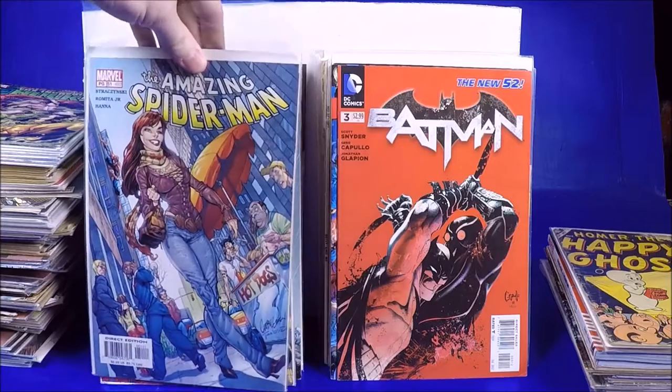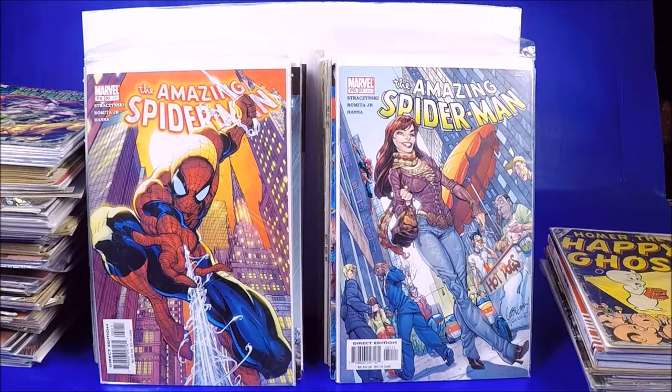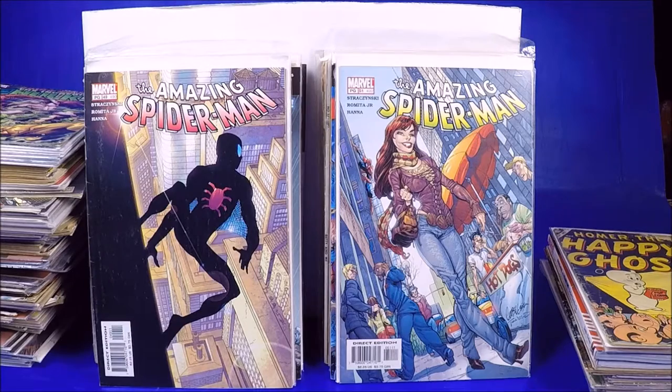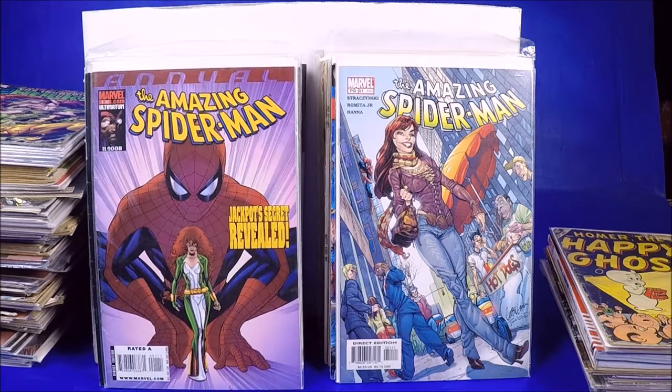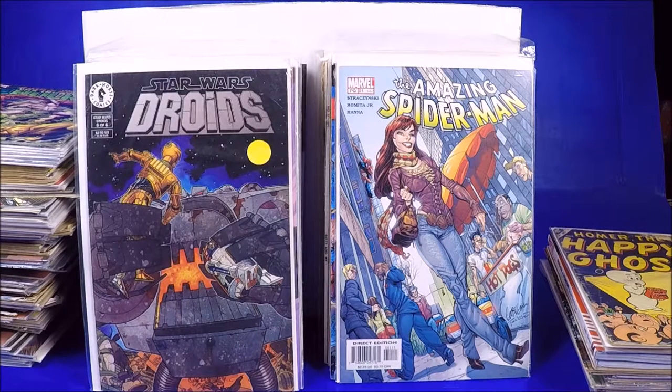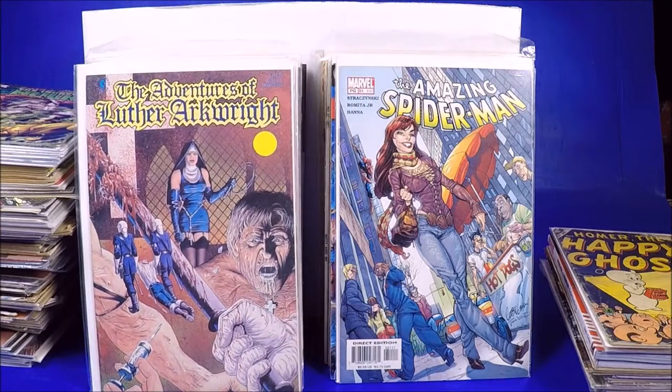A J. Scott Campbell cover Amazing Spider-Man — this one's worth a bit but condition brings it down, like a Very Fine Minus. Amazing Spider-Man 51 and 49 — that one's kind of beat up. The Annual number 1 — that's cool, even in that condition probably still like five to eight dollars. Star Wars Droids number 6. The Adventures of Luther Arkwright. The Stainless Steel Rat number 1 — the artwork looks really cool inside. Very cool.